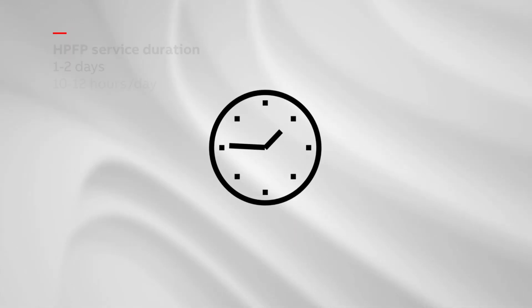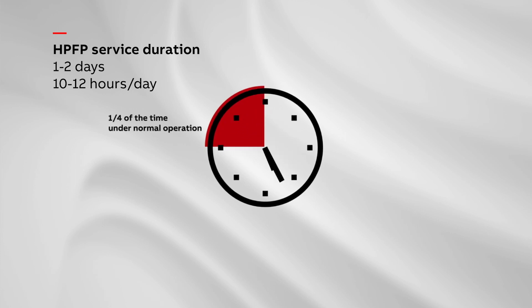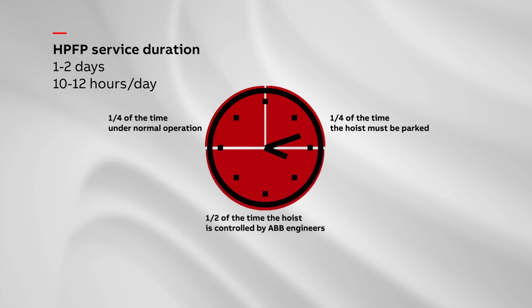The usual duration of HPFP service is between 1 to 2 days, 10 to 12 hours per day. A quarter of the time is under normal operation, a quarter of the time the hoist must be parked, and half of the time the hoist is controlled by ABB engineers.